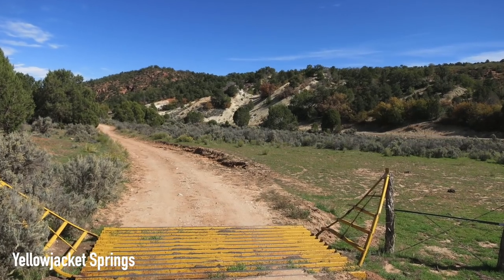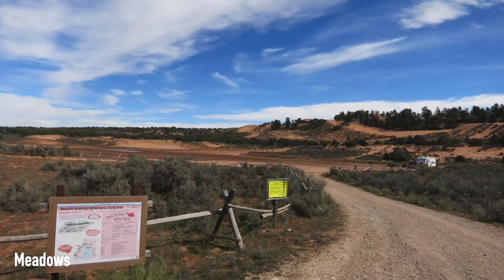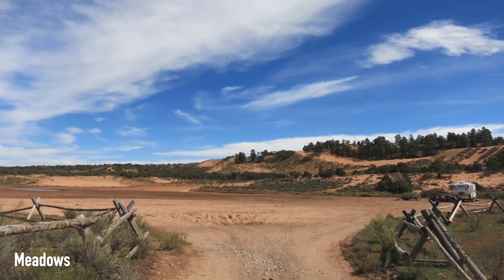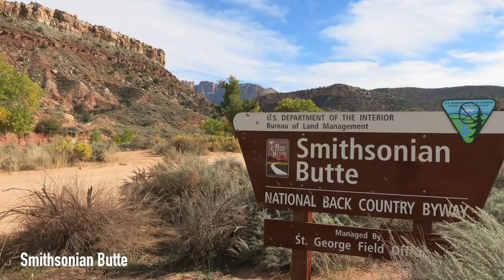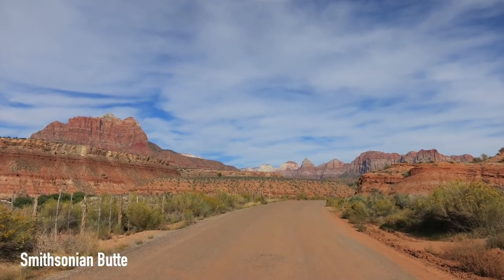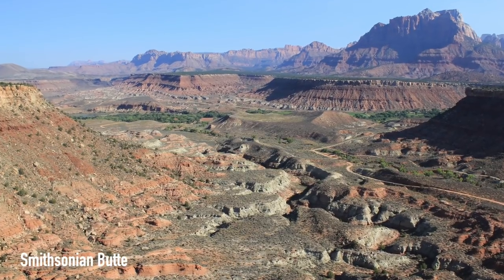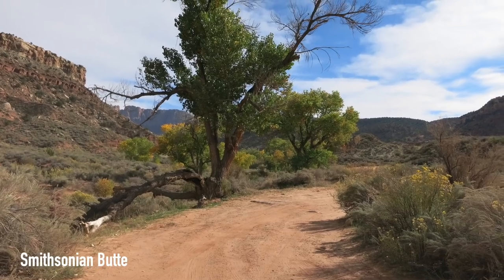There are a few more spots in this area. There's Yellow Jacket Springs, and if you don't mind the sand, there's Yellow Jacket Canyon and a place called Meadows on BLM land. If you have good ground clearance on your rig, Smithsonian Butte might be worth checking out. Reviews said it was a fun challenge with incredible views as a reward in the morning — quiet, with views for days. Top-notch free camping.